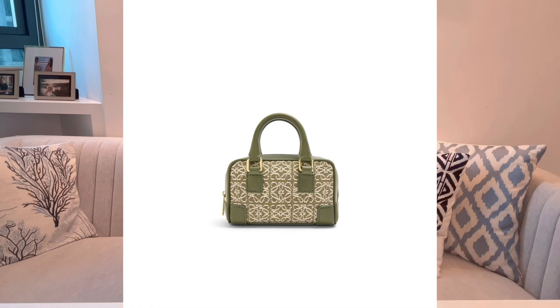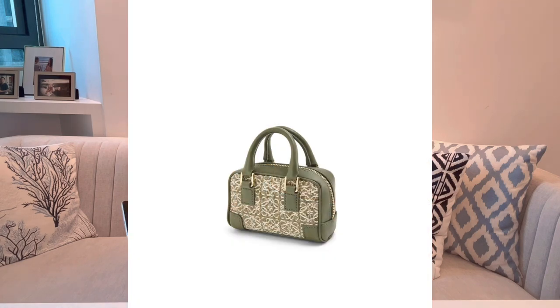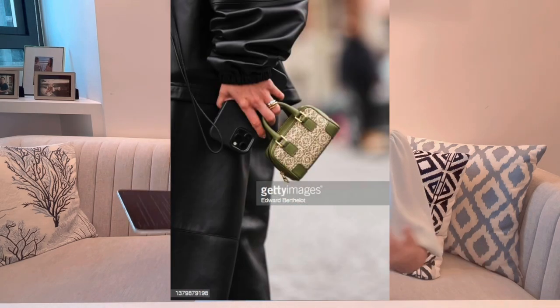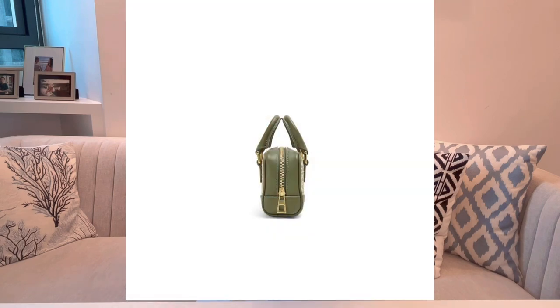I'd also skip the nano Loewe Puzzle or the Hammock bag in nano size, because those bags look nicer in a slightly larger size — the Puzzle is best in small, which I have and have reviewed. My favorite nano Amazona is the one with the canvas anagram pattern and leather trim. I love Loewe's anagram pattern; this bag is extremely cute but also very versatile, matching many different styles. It comes with a surprisingly detachable chain strap, so you can remove it and use it on your Fendigraphy nano bag to save money on an extra strap. The thickness tells you it holds plenty of essentials.